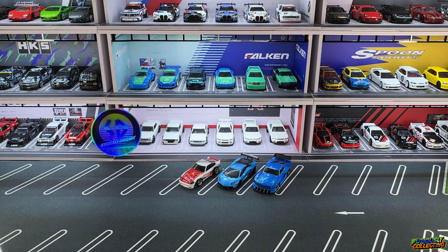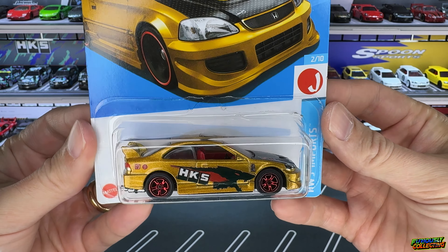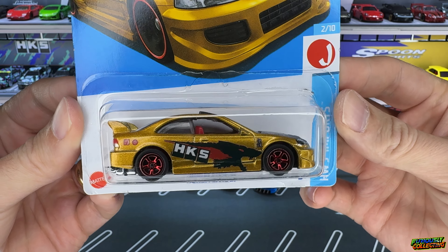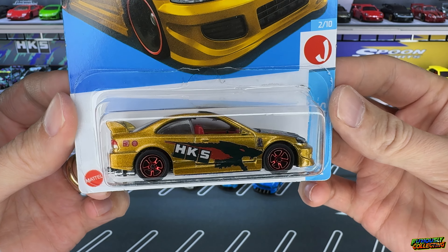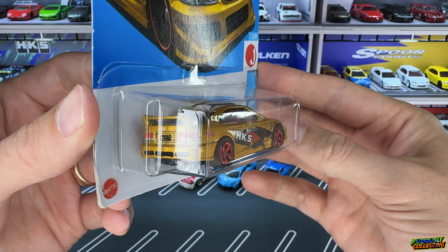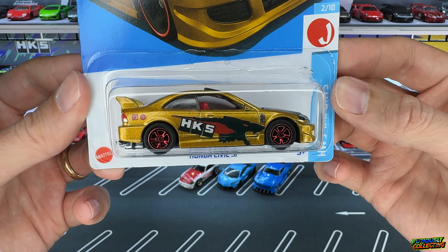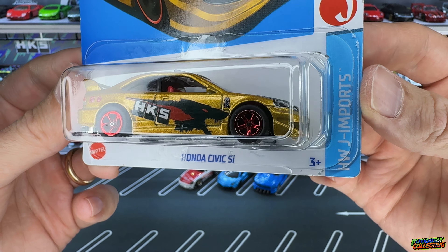I did win a random giveaway he did on his channel, and right on top is this car. As you know on the channel I'm fiercely collecting - huge fan of Fast and Furious and that 2000s era of cars, and also a big fan of Need for Speed Underground and those racing games. Dude, he captured it big time with this car. If you know what I'm talking about - Need for Speed Underground, Need for Speed Underground 2 - this car looks straight out of the video game. That graphic on the side is so cool.